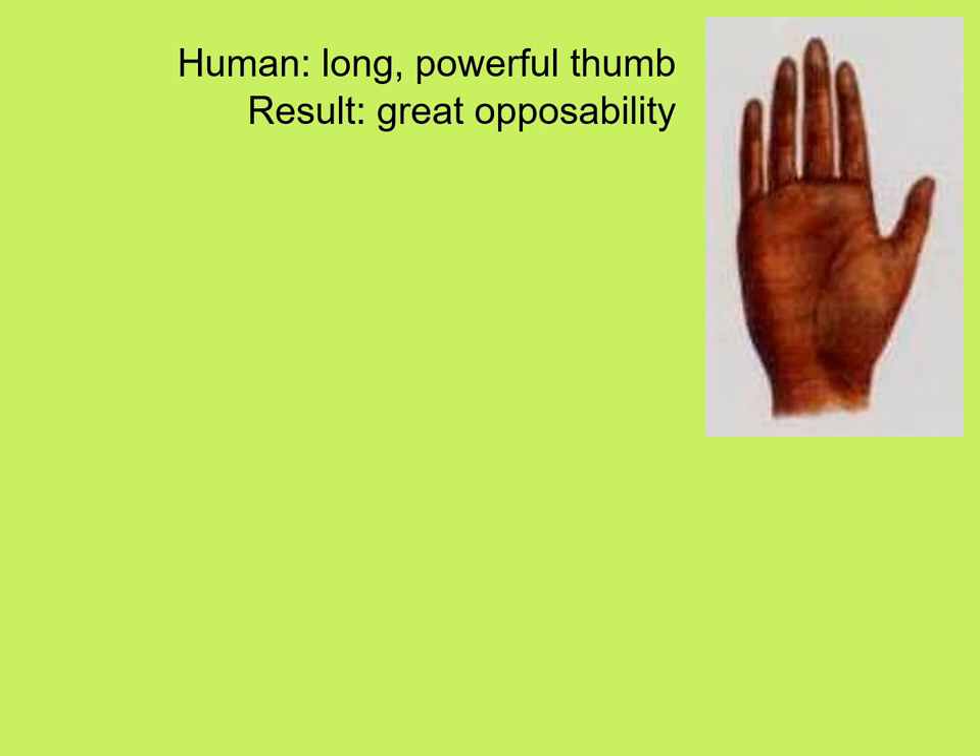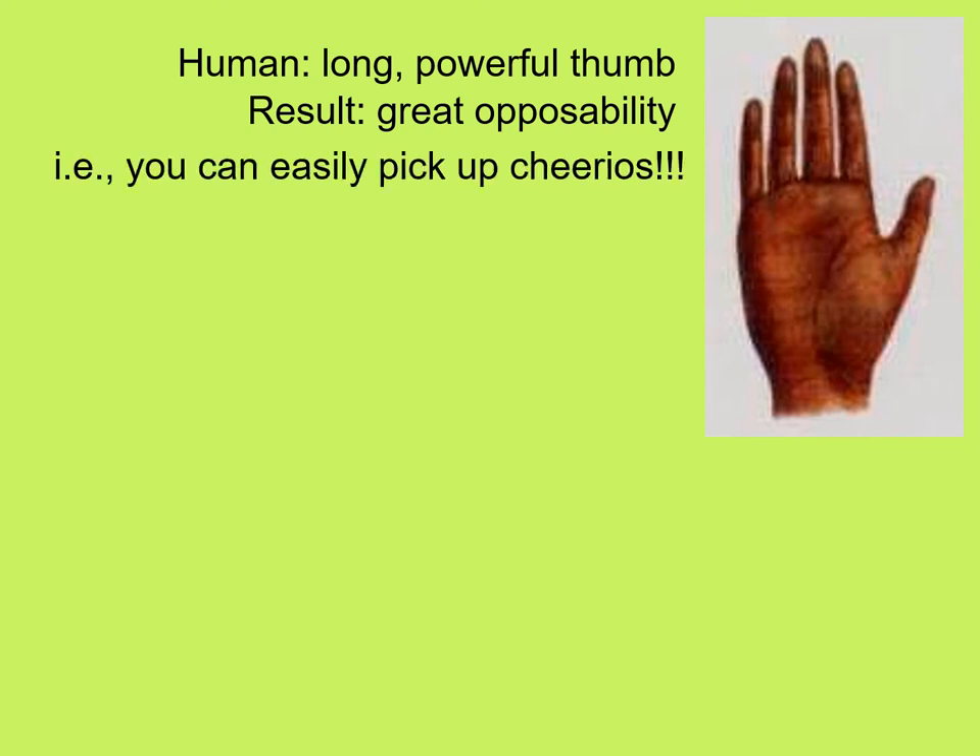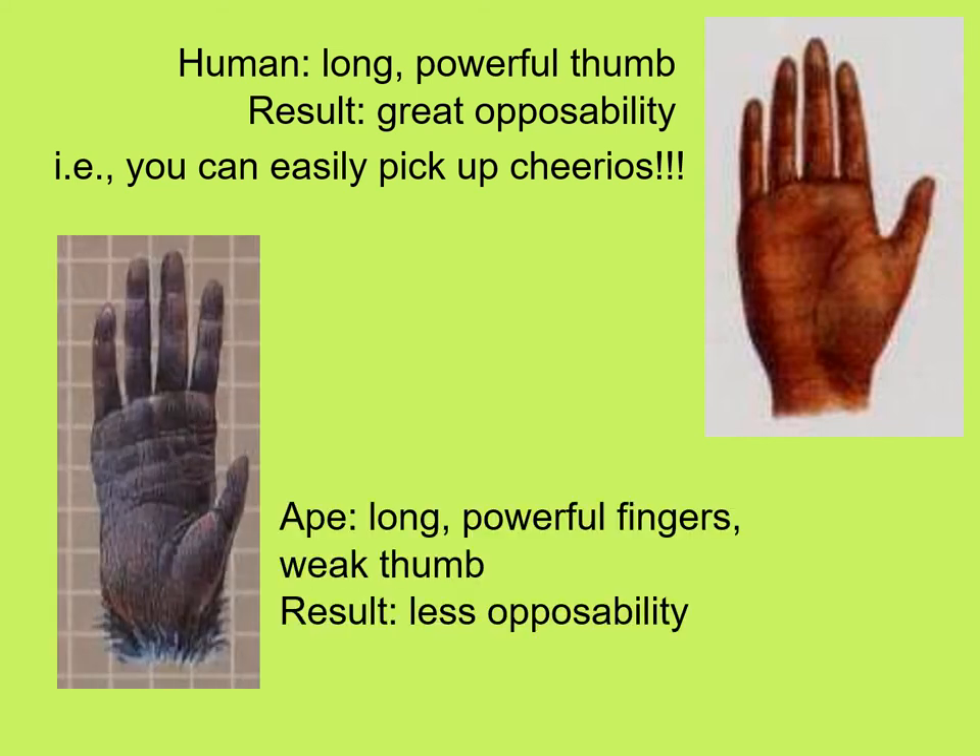Moving away from lower limb locomotion, humans have an unusually long and powerful thumb compared to the length of the fingers, resulting in great opposability — we can easily pick up small objects like Cheerios. Whereas apes like the chimpanzee have long, powerful fingers, sometimes curving over for ease of grasping branches, and a relatively weak thumb, giving them less opposability than we have.